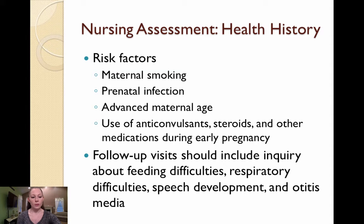Your nursing assessment will include a history. You'll want to ask the infant's mother about risk factors, including smoking during pregnancy, prenatal infection, advanced maternal age, and the use of anticonvulsants, steroids, and other medications during early pregnancy. Follow-up visits should include inquiry about feeding difficulties, respiratory difficulties, speech development, and otitis media.